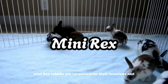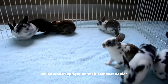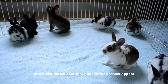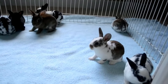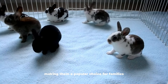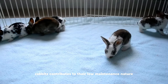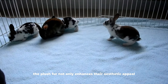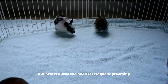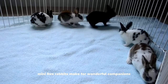Mini Rex. Mini Rex rabbits are renowned for their luxurious and velvety fur, which stands upright on their compact bodies. This breed exudes elegance with its small to medium-sized frame and a distinctive coat that adds to their visual appeal. Mini Rex rabbits are known for their charming and friendly demeanor, making them a popular choice for families and individuals alike. The short and dense coat of Mini Rex rabbits contributes to their low-maintenance nature, and the plush fur reduces the need for frequent grooming.